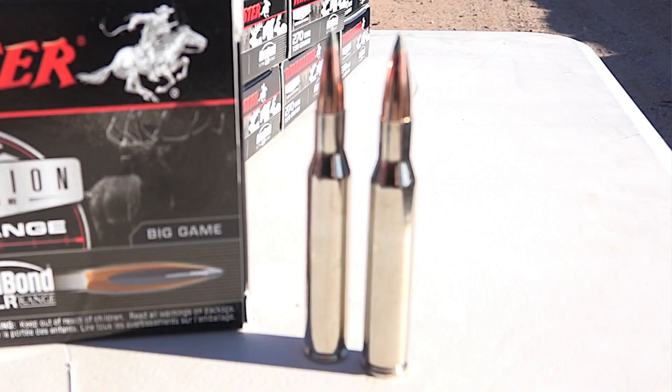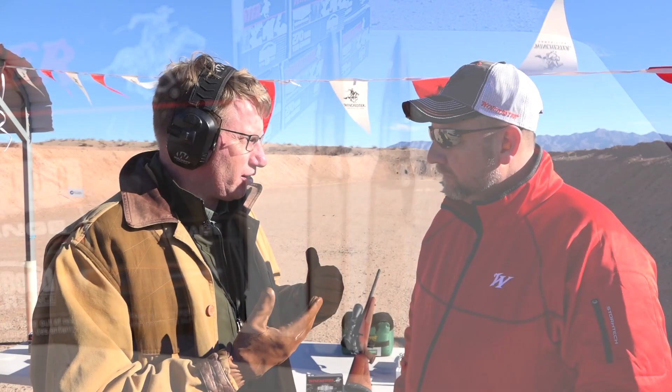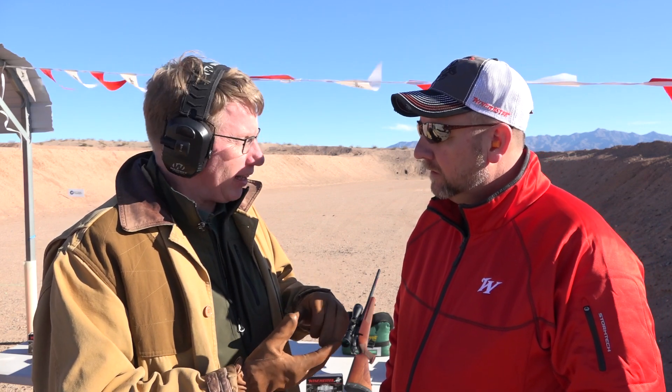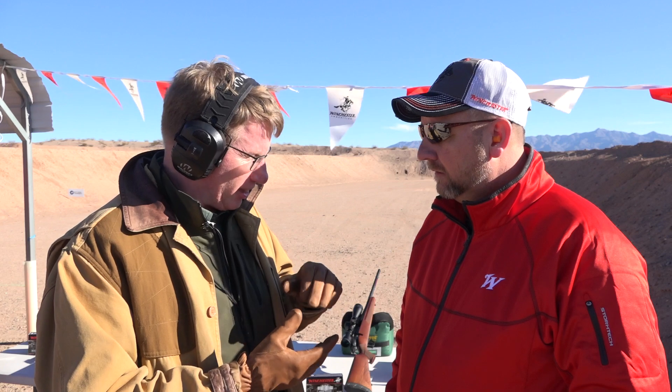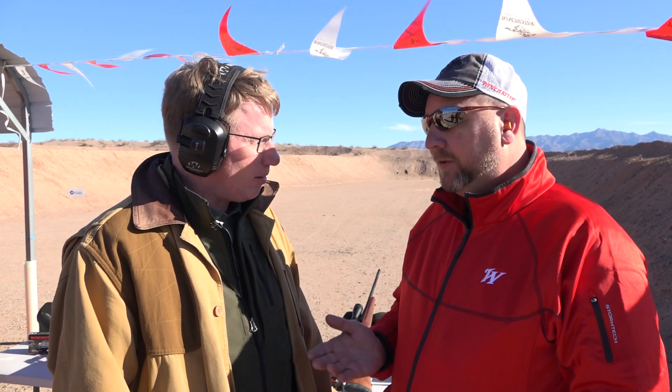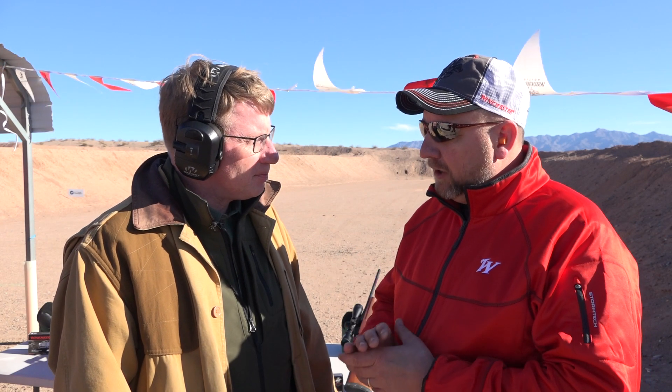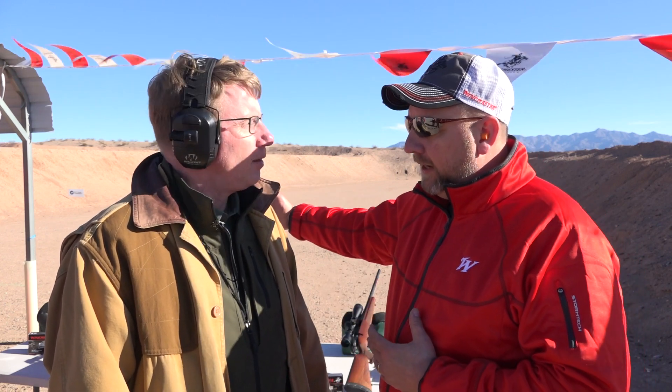This is a whole line of ammunition — it's Winchester's Expedition Long Range. It does something that most hunting bullets don't do: it's got a very high ballistic coefficient but it's a tough bullet so that it delivers energy once it gets there. We've re-engineered our standard Expedition — which we still have, by the way — but the Expedition Long Range is designed to give you a better upset window farther downrange.